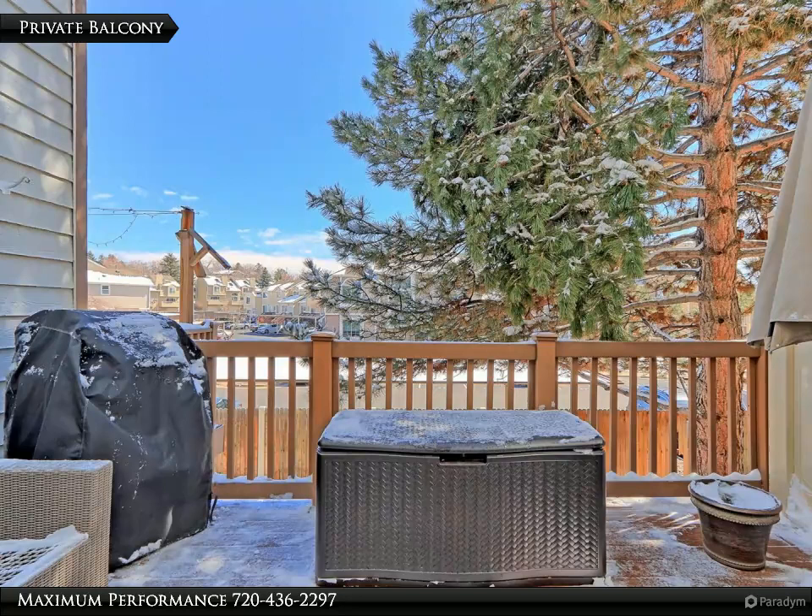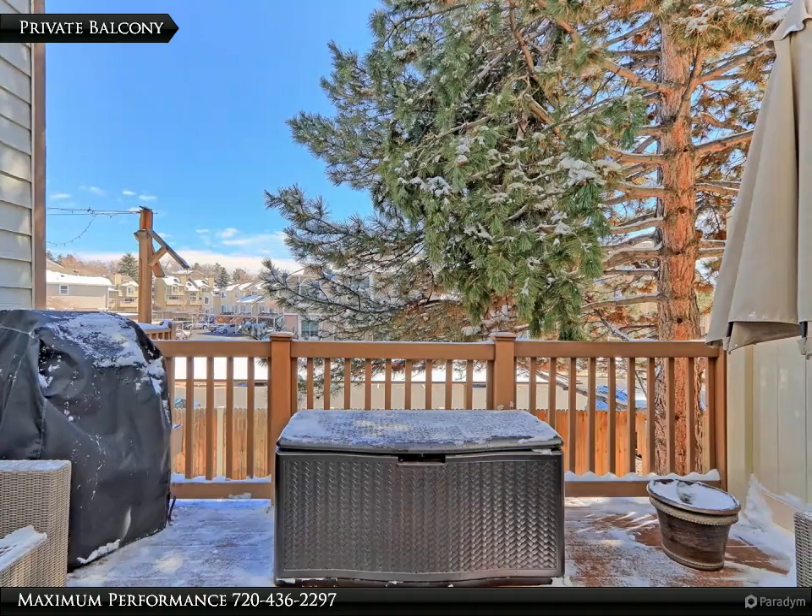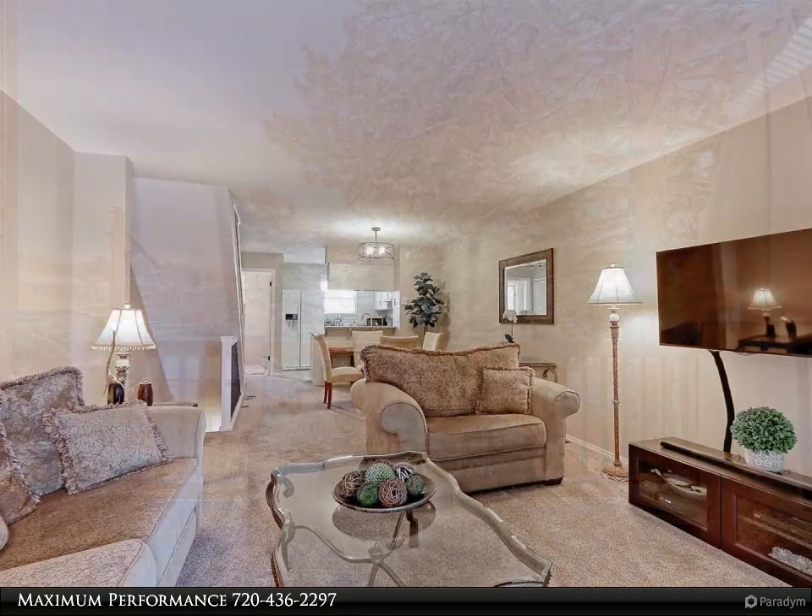Step through the updated custom slider with built-in blinds off the family room to your private Trex deck. This is a great place to hang out on those warm summer evenings.